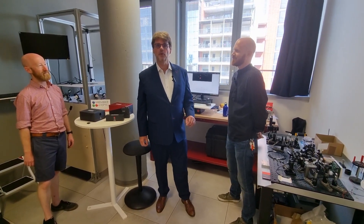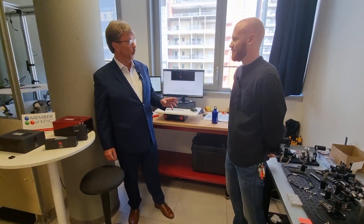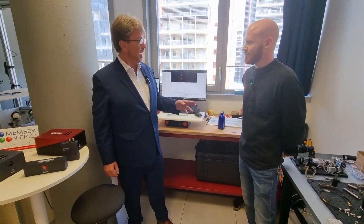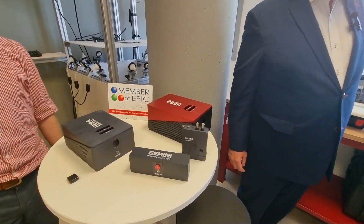Today we are visiting EPIC member Nereos. From what I understand, this is the only spectrometer in the world with a range from 400 nanometers to 4.5 microns. Really? Yeah, we are developing such a device.